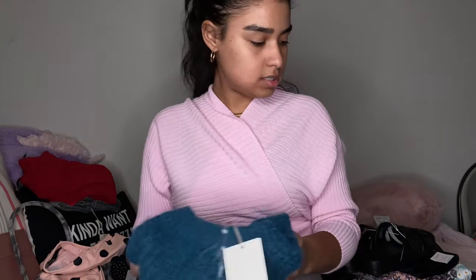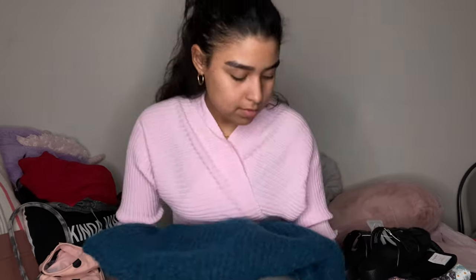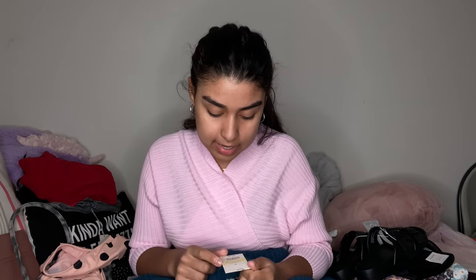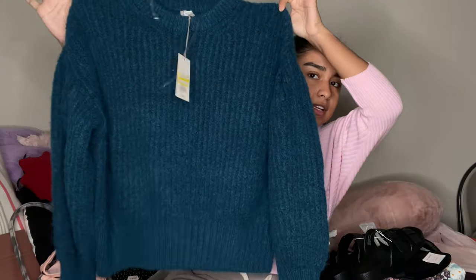And lastly, I got this rain chunky knit that I've been wanting from Target and it was finally on clearance. It was originally twenty-eight dollars, marked down to eight dollars and thirty-nine cents — and this is a color I would definitely wear.